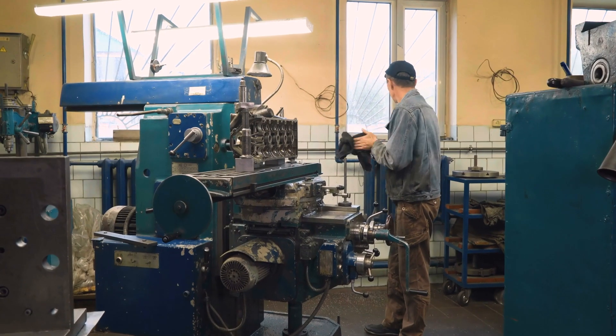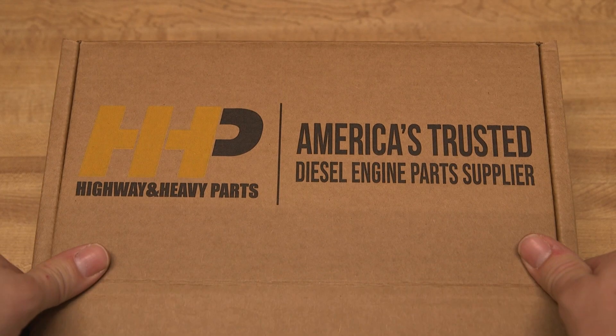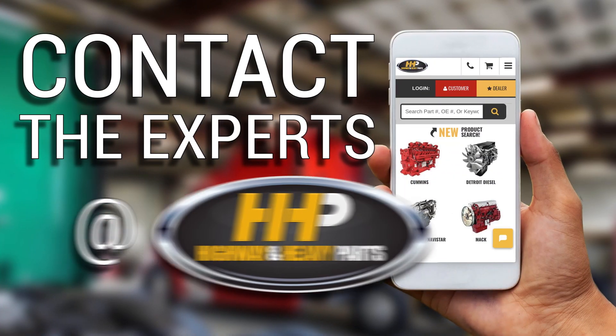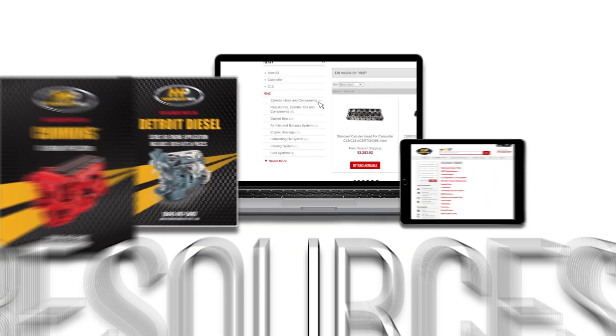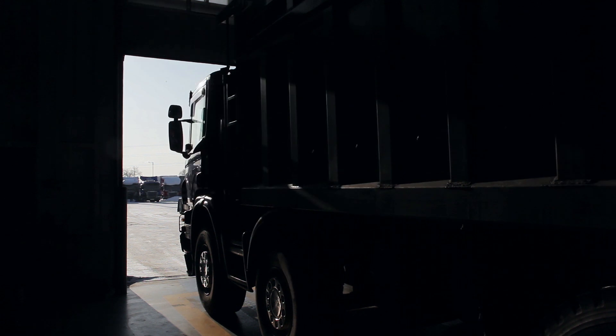Don't risk further damage to your truck with a temporary fix. Get a quality cylinder head from America's trusted diesel engine parts supplier. Contact the experts at Highway & Heavy Parts, where we provide education, online resources, technical knowledge, and service, getting you back on the road.